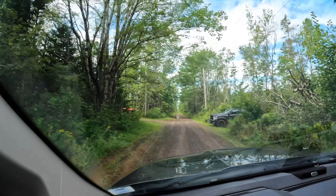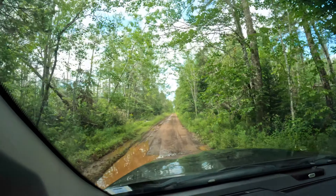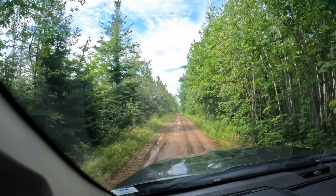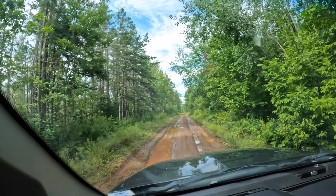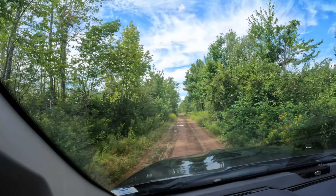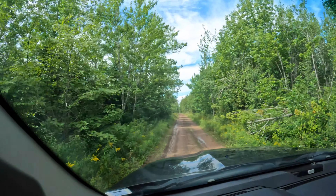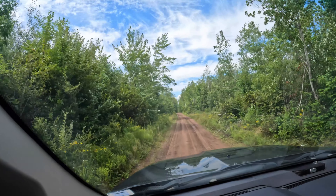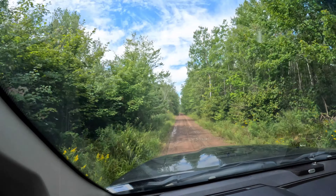We are going to go down here. It's not too bad, not yet anyway. It gets worse down here. These trails are skidoo trails in the winter. A lot of quad and side-by-side guys use them right now, but it is designated skidoo trails here in Nova Scotia.